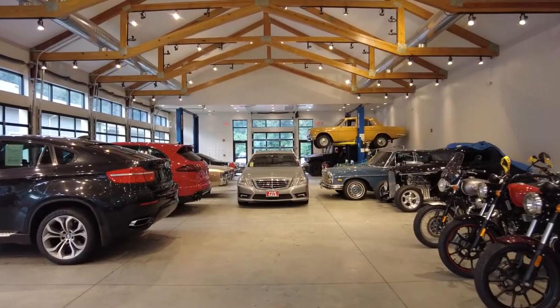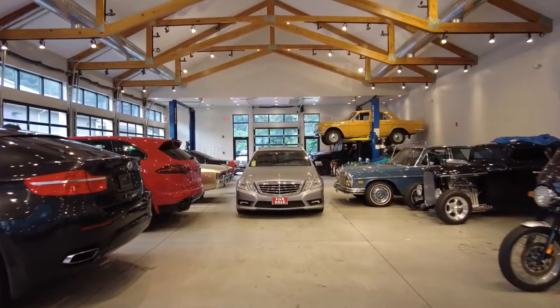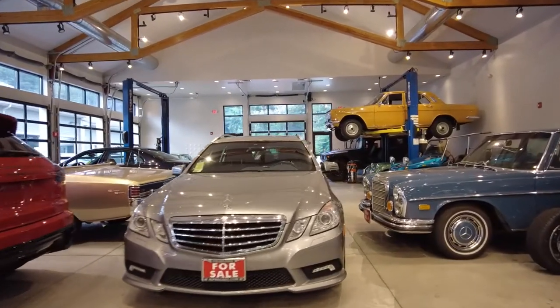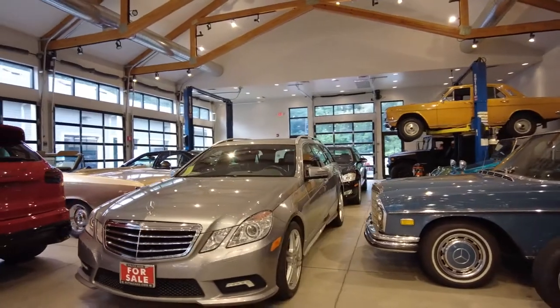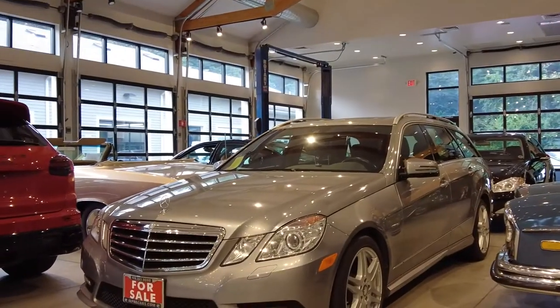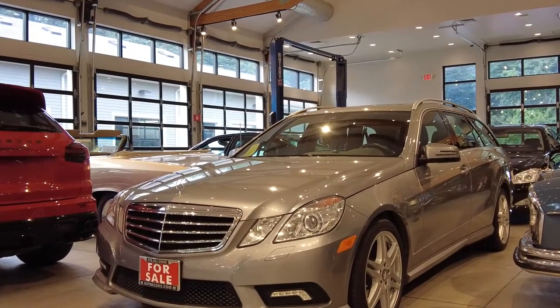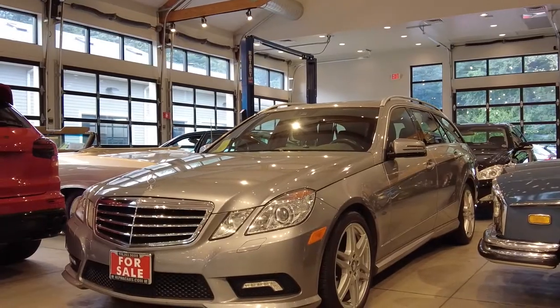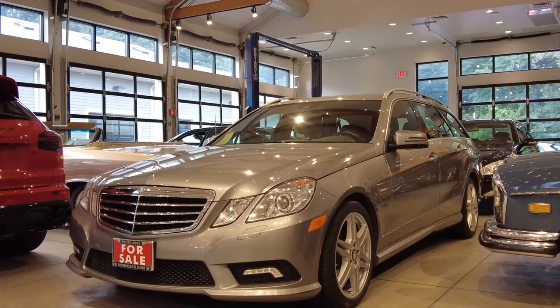Welcome to Alpha Cars, my name is Dimitri, and today we're going to check out an exciting Mercedes station wagon. This one is very special for a couple of reasons — it has the sport package which is AMG-tuned, and it is definitely something that you don't see very often on Mercedes wagons.